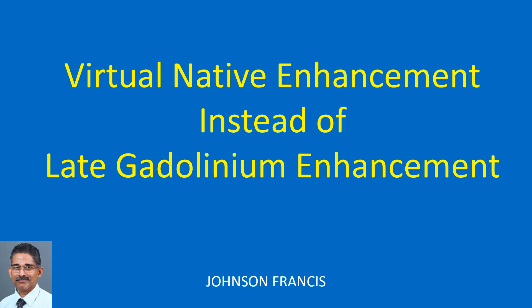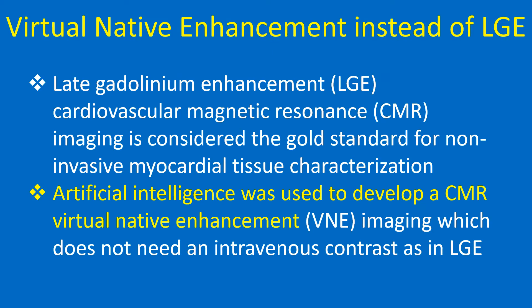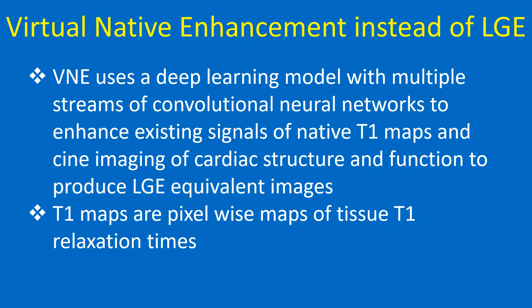This discussion covers virtual native enhancement (VNE) as an alternative to late gadolinium enhancement (LGE). LGE cardiovascular magnetic resonance imaging is considered the gold standard for non-invasive myocardial tissue characterization. Artificial intelligence was used to develop CMR virtual native enhancement imaging, which does not need intravenous contrast as in LGE. VNE uses a deep learning model with multiple streams of convolutional neural networks to enhance existing signals of native T1 maps and cine imaging to produce LGE-equivalent images.